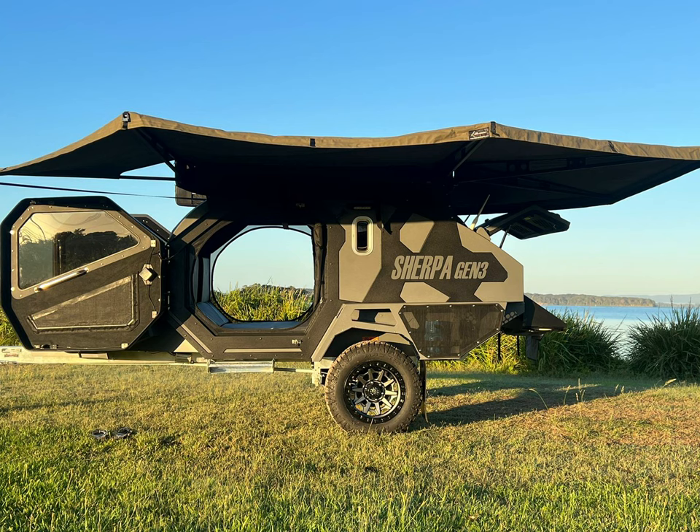I'm now saving my dollars. Until then, I'll keep dreaming of seeing that Sherpa in my rear view.